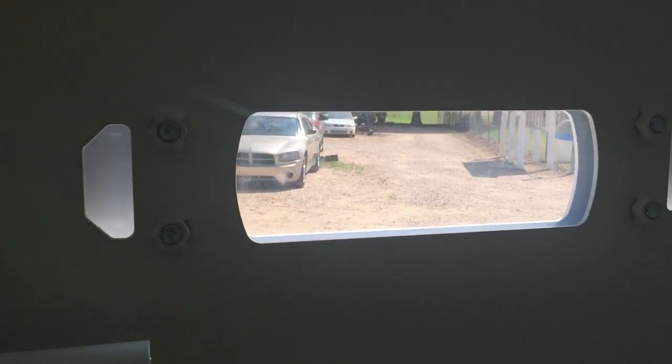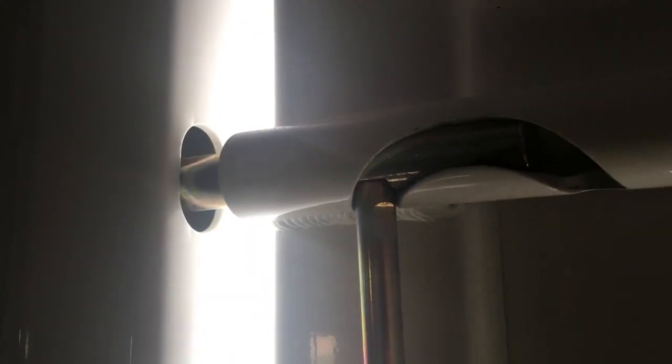That's our air intake bullet-resistant window, and here's how you close it. You can see the floor come out.